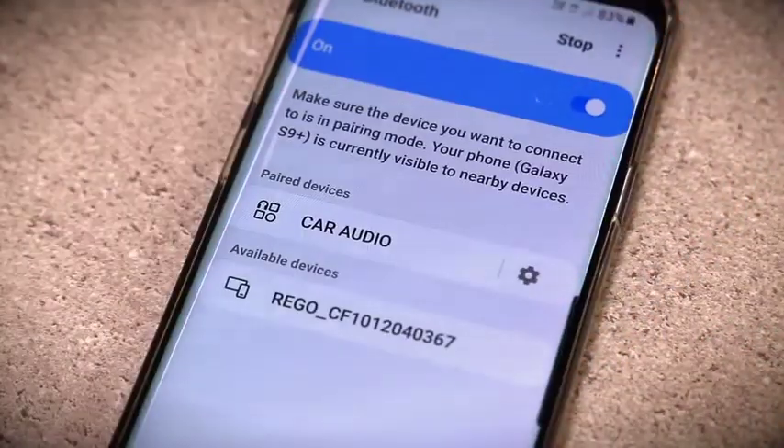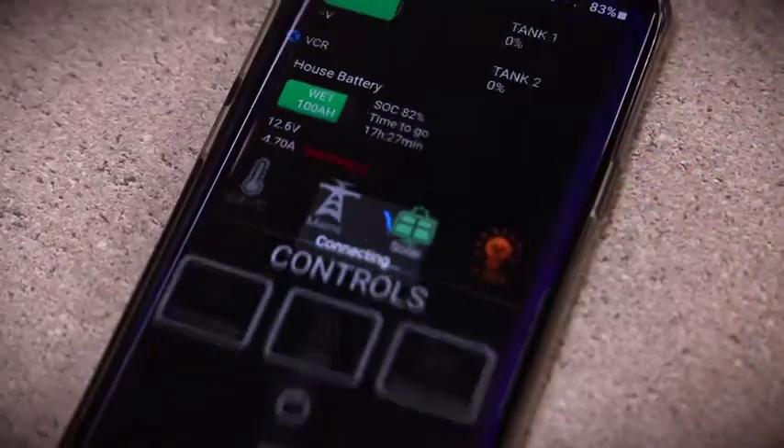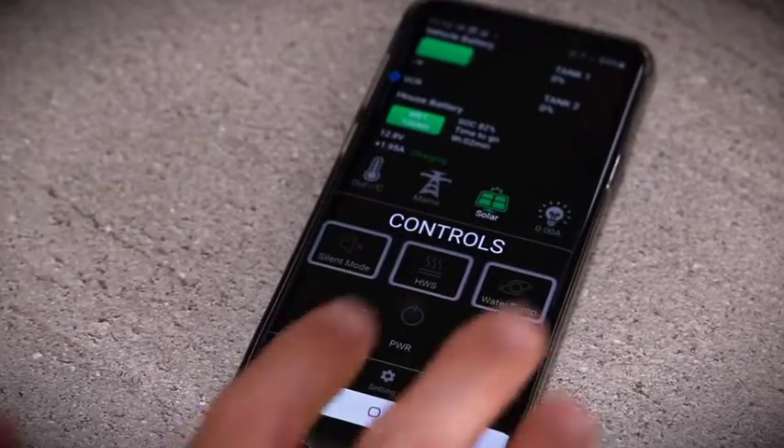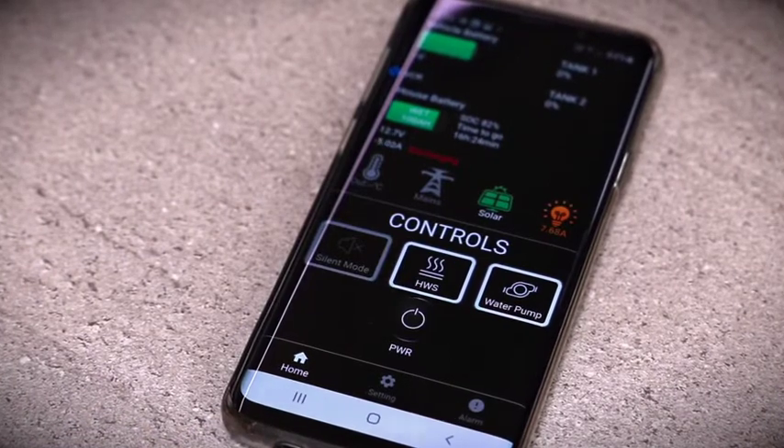Firstly, all models can connect to your phone or tablet via Bluetooth and the IntelliJ app. It's really easy to get up and running, and once you are, you'll be able to take a closer look at what's happening inside your Jayco's electrical system. You can remotely switch the power on and off and the water pump loads with a simple touch of your screen.